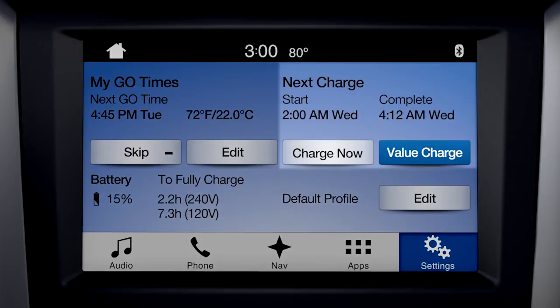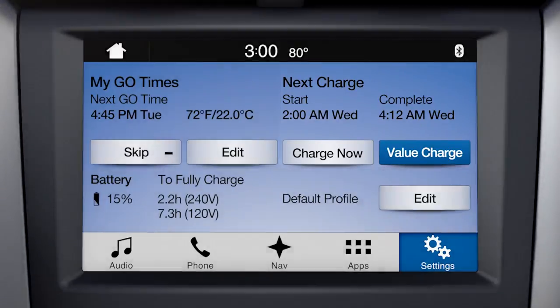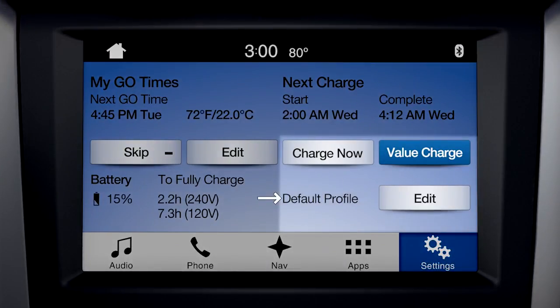On the upper right is your charging status, including start and estimated complete times. In the lower right you'll see the name of the current charge profile for your present location, along with its charge mode setting.